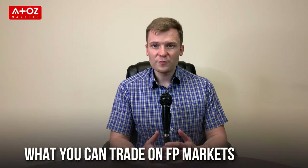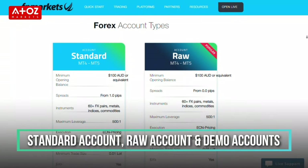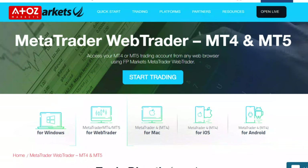What can we trade with FP Markets in Norway? FP Markets offers over 10,000 trading instruments — that is really a lot, as most brokers offer less. The available account types at FP Markets are Standard Account, Raw Account and Demo Account. The selection of trading platforms is wide: you can choose MetaTrader 4, MetaTrader 5 and WebTrader. They also have apps for Android and iOS.